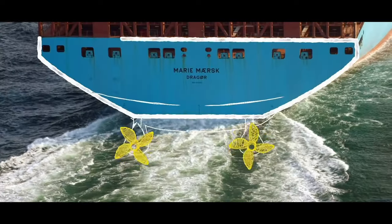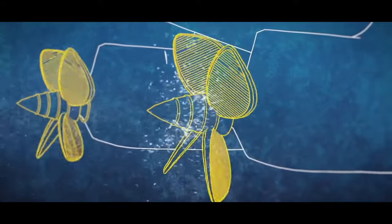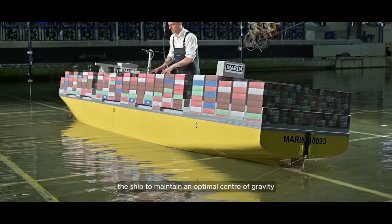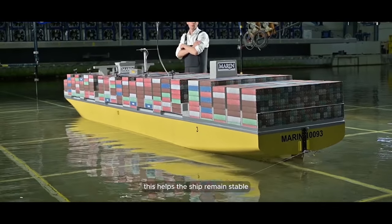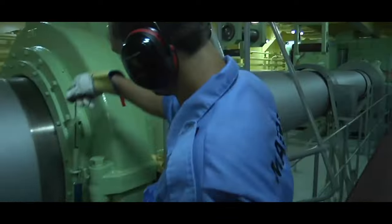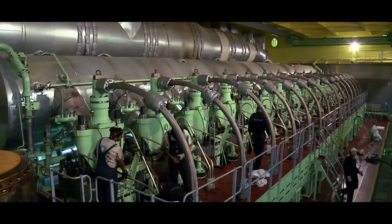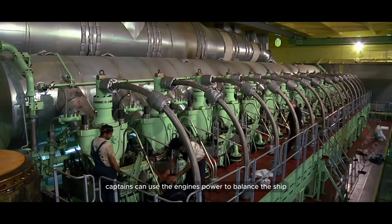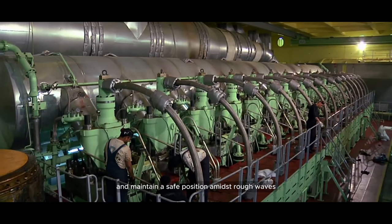One of the main aspects of maneuvering a ship during a storm is maintaining ship stability. The ship's captain ensures that the cargo load is distributed evenly to maintain an optimal center of gravity, helping the ship remain stable and reducing the risk of capsizing or being tossed around by large waves. The largest container ships are equipped with powerful engines, which captains use to balance the ship, overcome strong ocean currents, and maintain a safe position amidst rough waves.